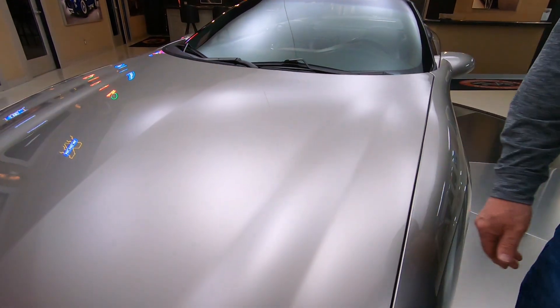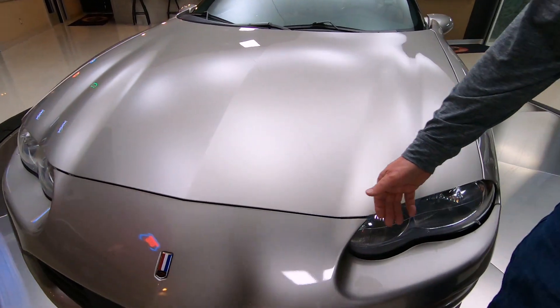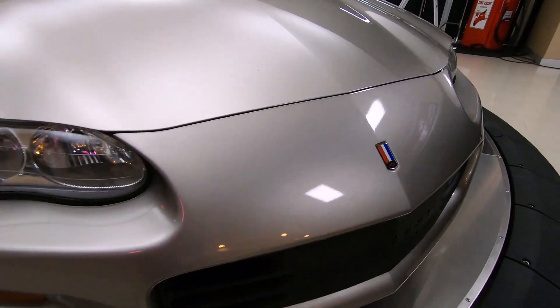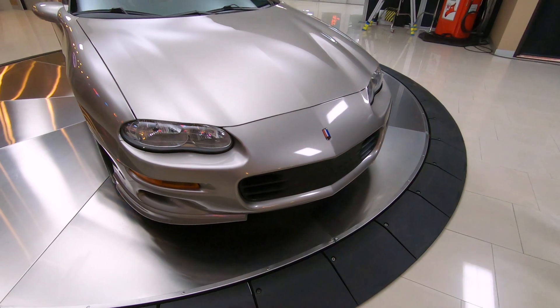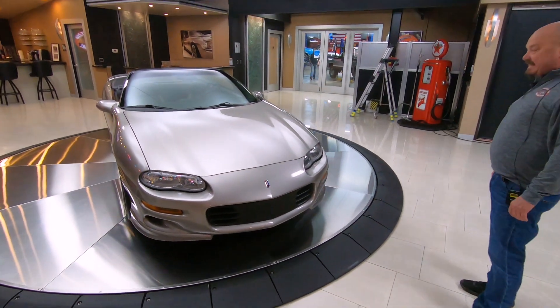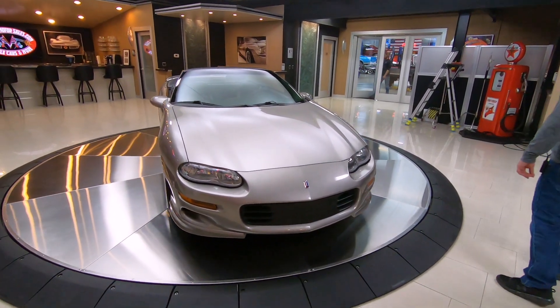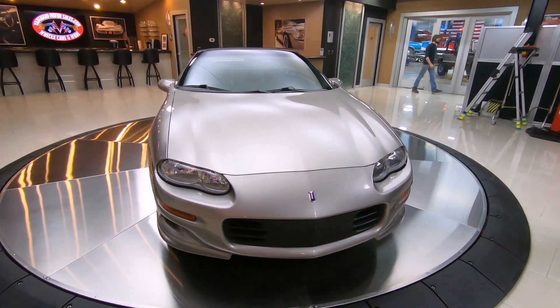That paint, as slick as can be — I don't see a mark on this nose anywhere. Very, very well kept car throughout the years. I mean, what does it make the car, like 19 years old? Definitely lived indoors its entire life.